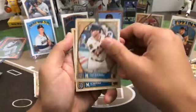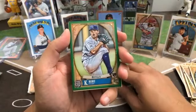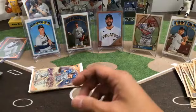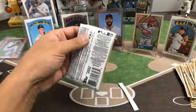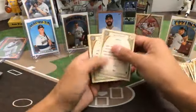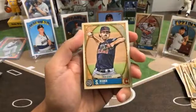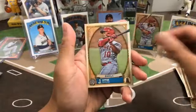Next pack — Mike Yastrzemski, Max Scherzer, Trent Grisham, Kyle Lewis, green parallel rookie of Chris Bubic for the Royals, Rafael Devers, and Mike Moustakas. Last pack of Gypsy Queen — Tom Hatch rookie Blue Jays, Matt Chapman, Shogo Akiyama, Shane Bieber, green parallel of Zach Greinke for the Astros, Francisco Lindor, and Justin Upton.